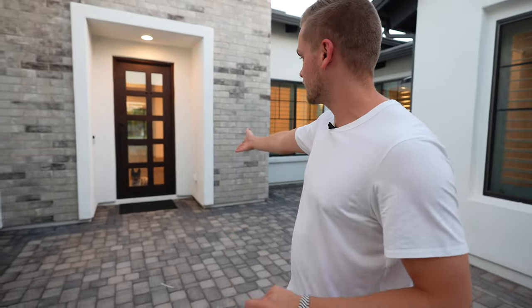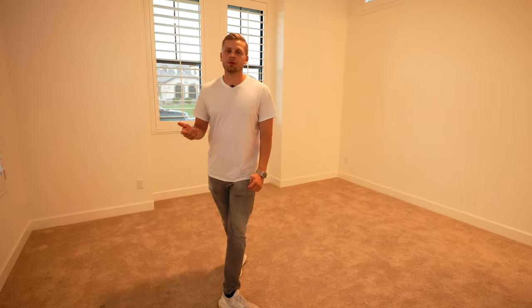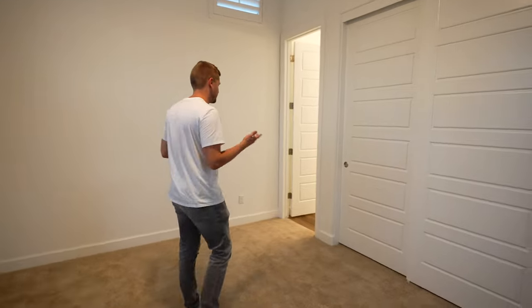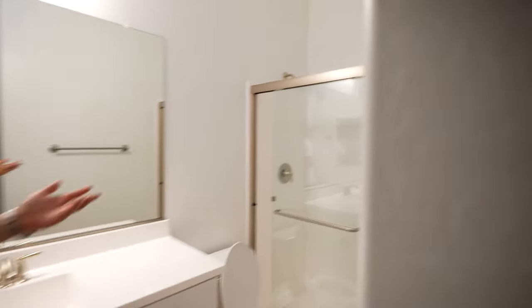Before we even go inside, we have our guard dog Lola at the front door. We'll take a quick look at the casita, which was super important to me because I have a lot of business partners, friends, and family that live in other states. I've always wanted to be able to host people at my home but kind of not in my home. We're going to set it up Airbnb style with a bed, TV, and all the little niceties — essentially like a little hotel room.